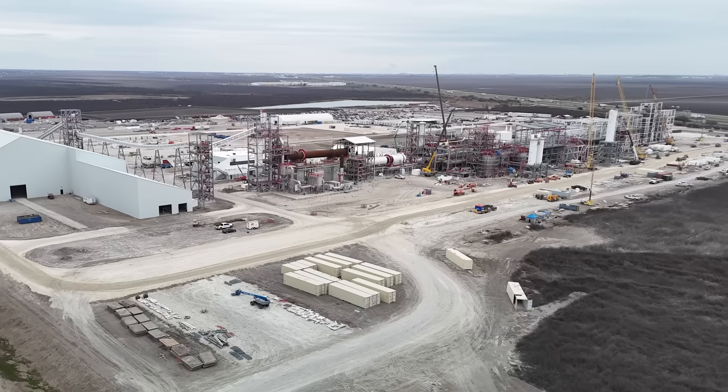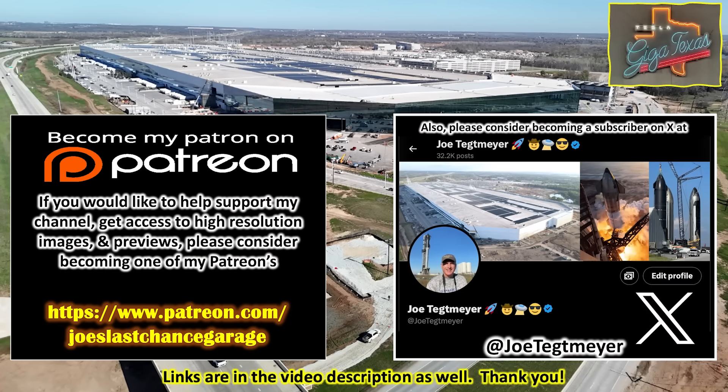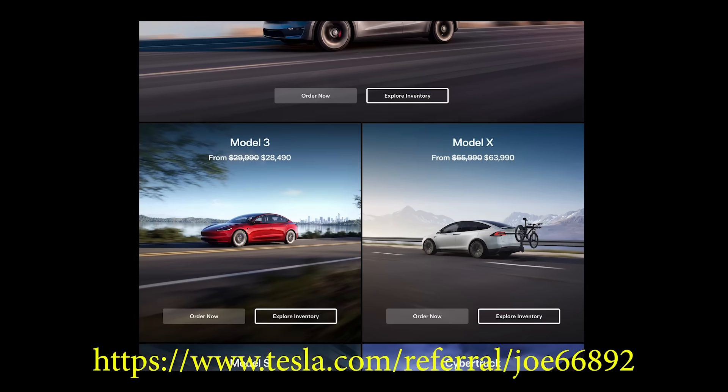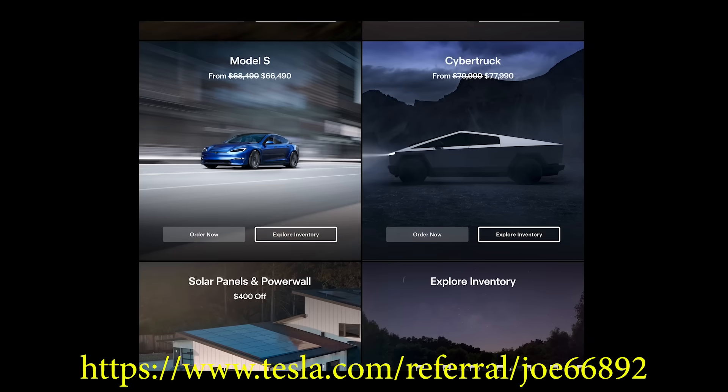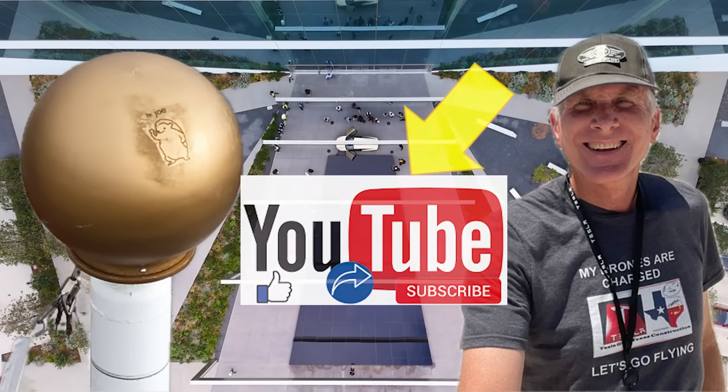We'll start seeing a ramp up of lithium hydroxide processing here very soon. There are additional things I noticed at the site today that we'll talk about during the flight. I hope you enjoy this update of the lithium plant. As always, thank you very much for watching. If you'd like to support my efforts, please consider using the links in the video description, including my Tesla referral code. Don't forget to hit the like and subscribe buttons.